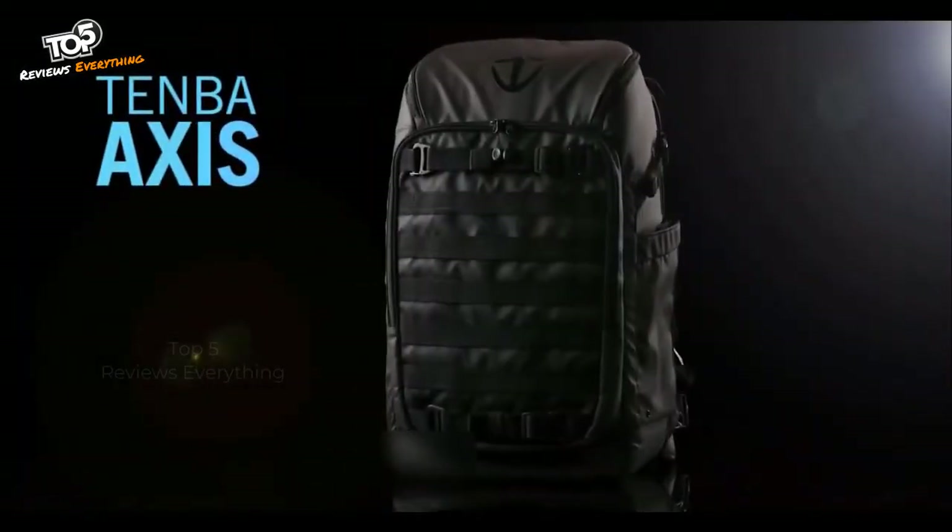Throughout Temba's 40-year history, they've had the opportunity to make some really great cases for the military, and that inspired their new collection of tactical backpacks named Axis.